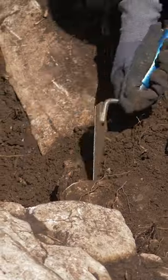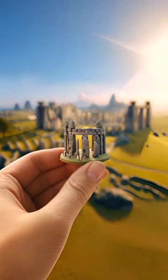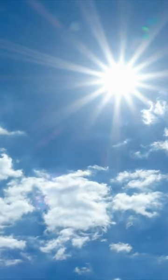Archaeologists in the Netherlands stumbled upon a super cool 4,500-year-old sanctuary that's like a mini Stonehenge. It's pretty awesome because it aligns perfectly with the sun on solstices and equinoxes.